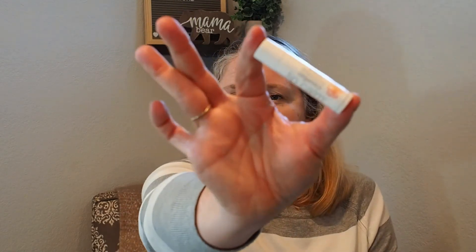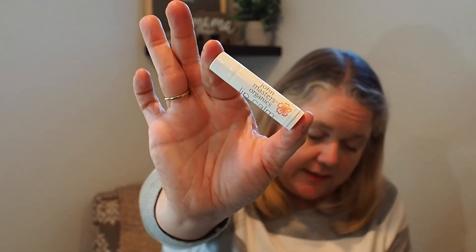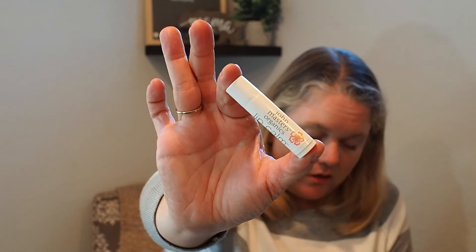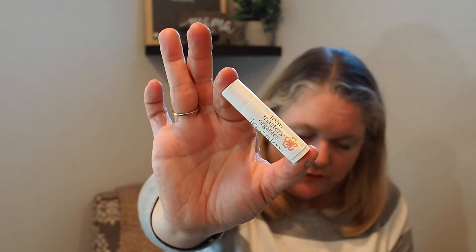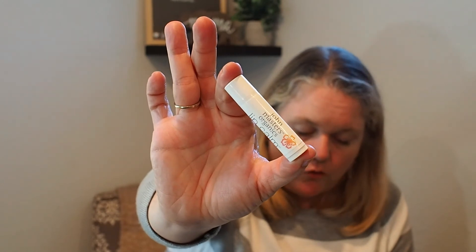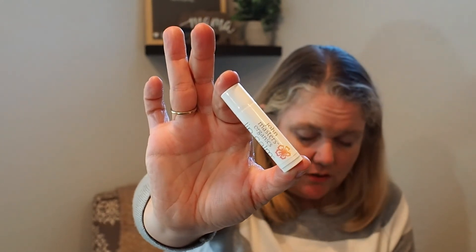This one will automatically go in a giveaway — it's a lip balm. John Masters Organics Hawaiian Cocktail Lip Calm, $8 value. It has jojoba oil, olive oil, and borage oil, so it sounds really nice. I have a favorite chapstick already and I just decluttered some, so this will go right into a giveaway.